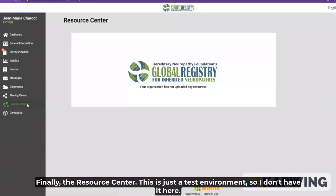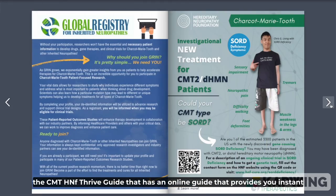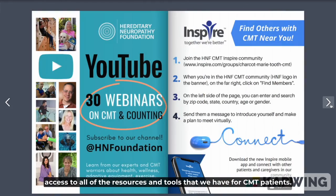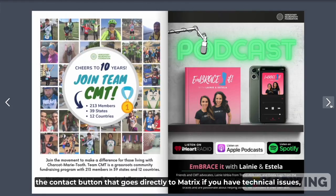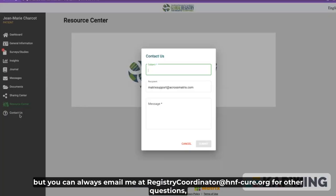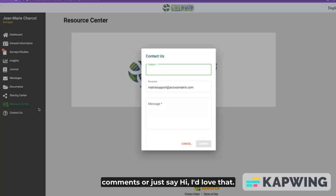Finally, the resource center. This is just a test environment so I don't have it here, but this is where you would find, for example, the CMT H&F Thrive Guide — an online guide that provides instant access to all of the resources and tools we have for CMT patients. And the contact button goes directly to Matrix if you have technical issues, but you can always email me at registrycoordinator@hnf-cure.org for other questions, comments, or just to say hi.